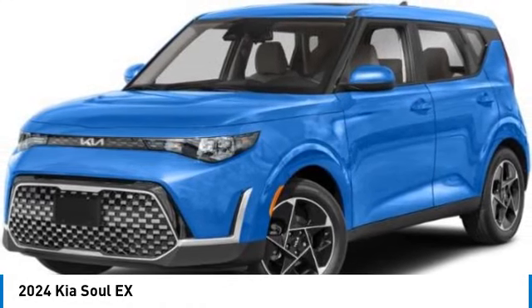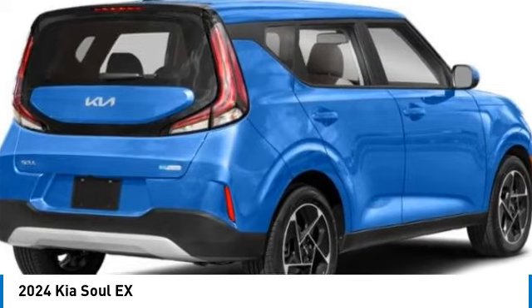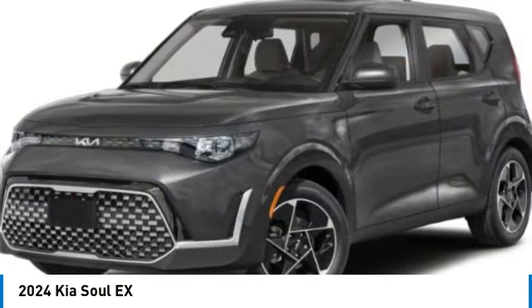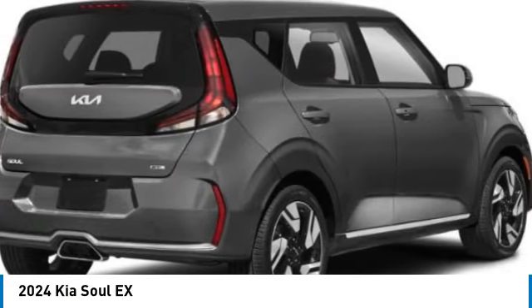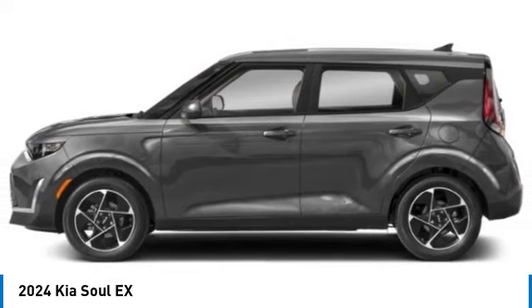You are going to love the 2024 Soul. The Soul is quick and ready with its innovative catchy style, a sharp, roomy, and well-fitted cabin, and a comprehensive list of safety and fun features. This vehicle has less than 100 miles. Here are some of this vehicle's great options.